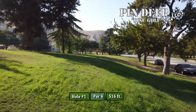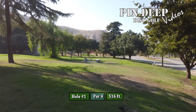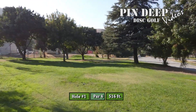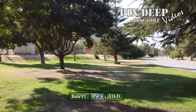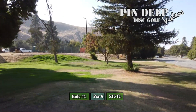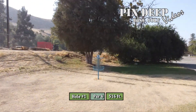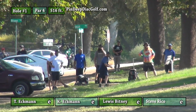You want to tell us about the hole? Yeah, this hole plays slightly uphill at the start. You've got the road OB on the right side that runs all the way alongside the hole. You want to get your drive out about 375 feet landing to the left to give yourself an opportunity to get up and down for par. You'll have some low ceiling trees, some thick grass, and an option from the upshot to do a sidearm or a hyzer, or just a straight line under the canopy. We'll see what Tommy Ekman does here.